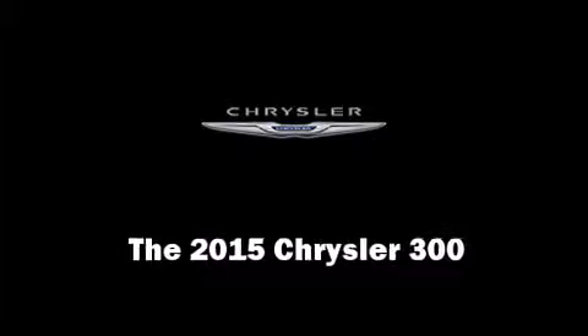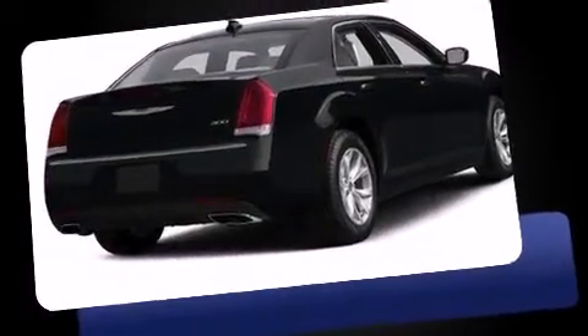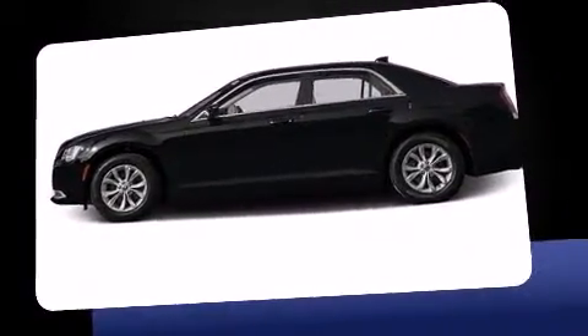Climb inside the 2015 Chrysler 300. This four-door, five-passenger sedan is waiting for you to take home. It features an automatic transmission, rear-wheel drive, and a refined six-cylinder engine.